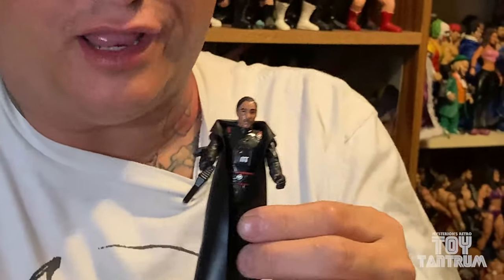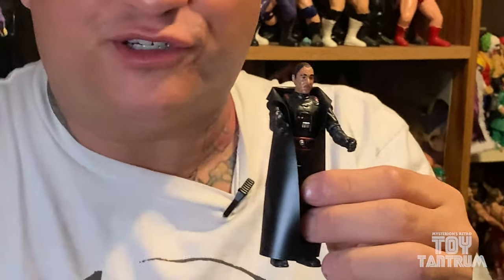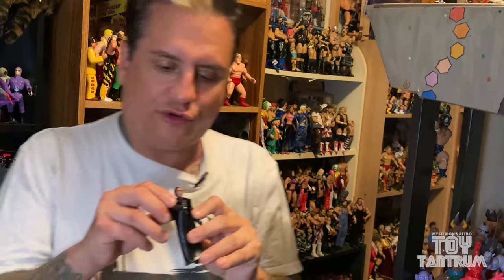He's gonna fit perfectly with the retro figures and the original figures that I have. I'm so excited to add more characters to the Star Wars universe that look like they're from the time. So there is, of course, Gideon — the bad guy. He wants Grogu.